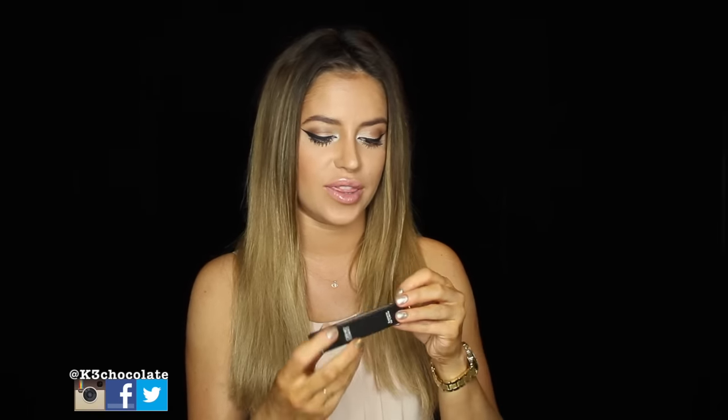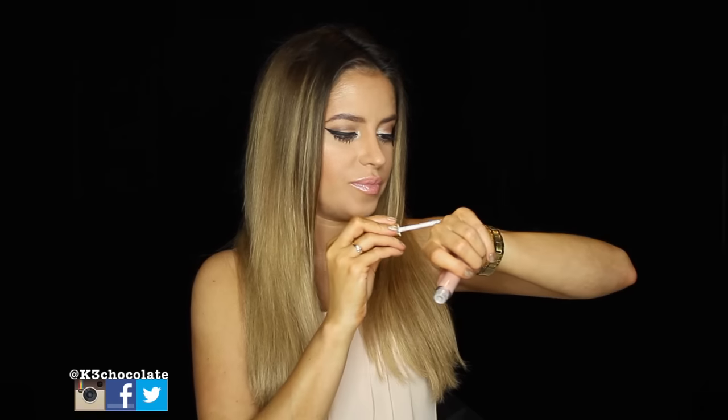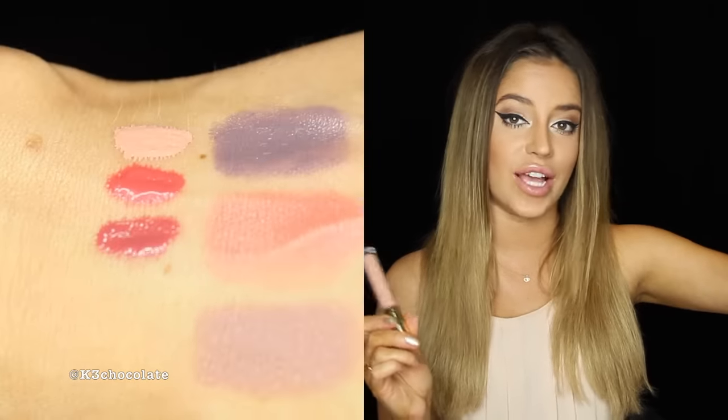I wanted to show you guys everything and also swatch everything. The first thing I see are these lip creams. I don't have any lip creams from them yet — I have lipsticks, the Hydra Matte glosses, and the regular glosses. So let's start with this one. This one is called Angel Cake. This is beautiful — it's like a nice nude. It smells so good. This is so pigmented and thick. I like it. You don't even need anything underneath them. It's a nice warm nude color — like a perfect sort of Kim K color. I just really like it. I'll do closeups for you guys.